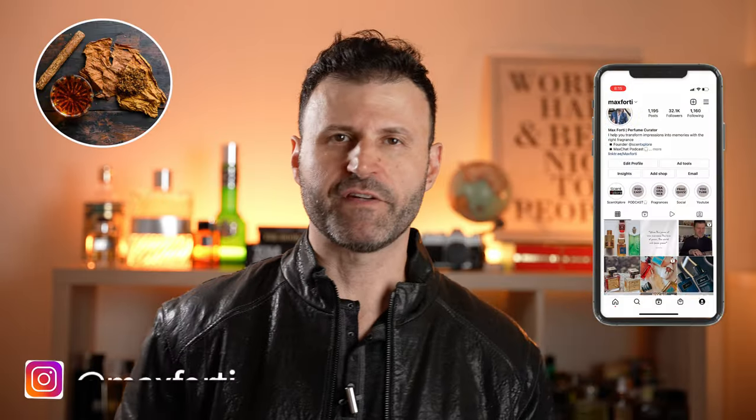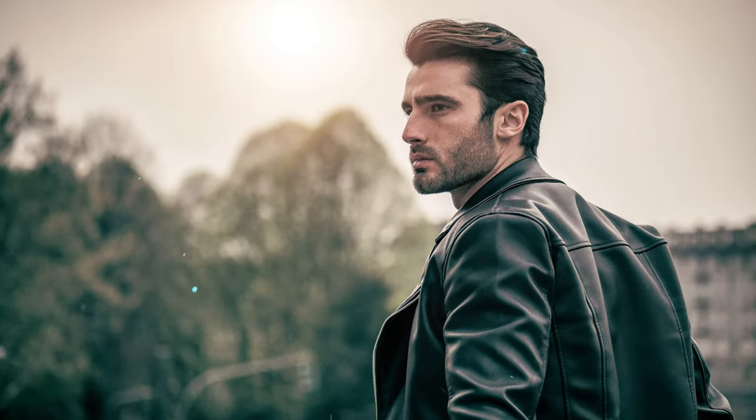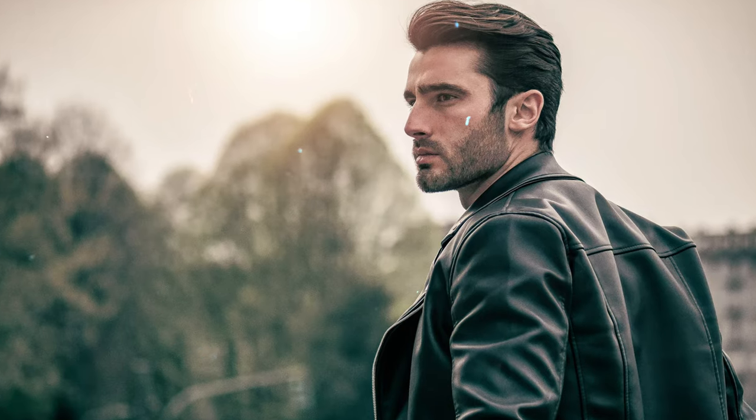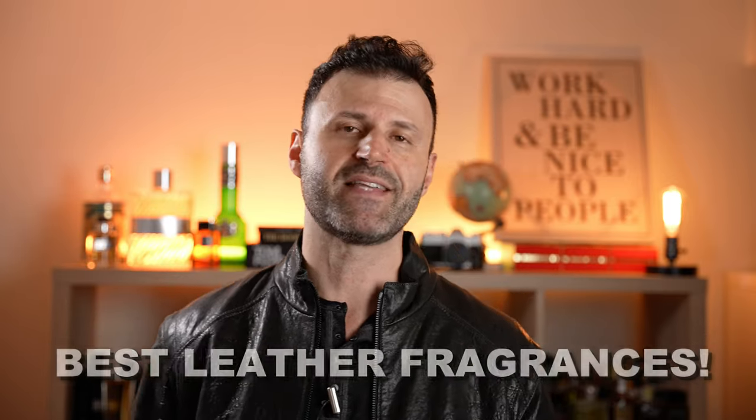We've talked about the best tobacco fragrances and the best boozy fragrances — now it's time for leather. I love the note of leather because in perfumery it conjures images of something sensual, sexy, intriguing, daring, and mysterious. We're going to talk about the best leather fragrances in the world. It's going to be 40 to 50 fragrances, and the last 10 are my absolute favorites right now.